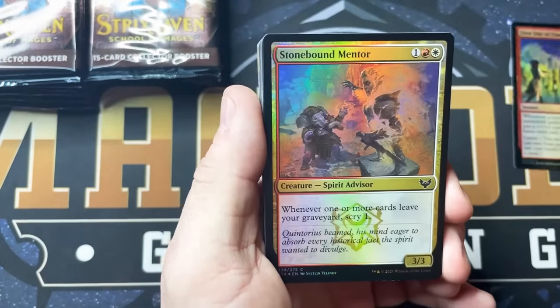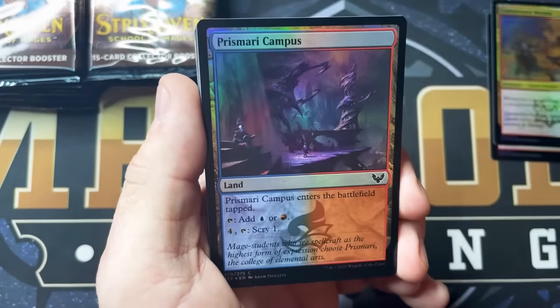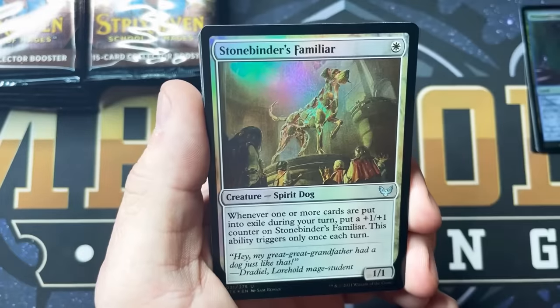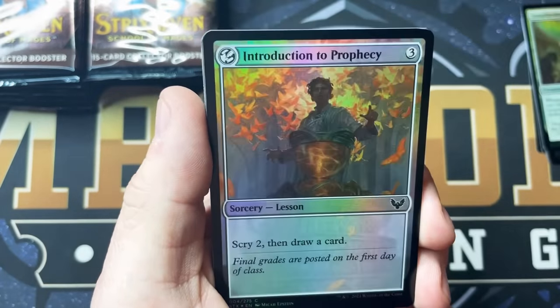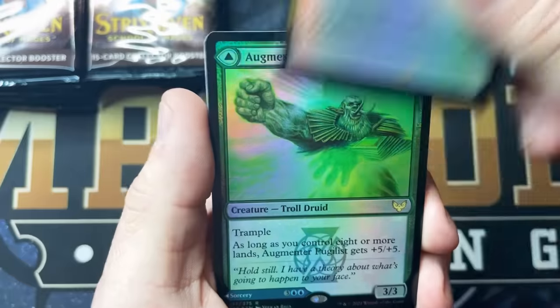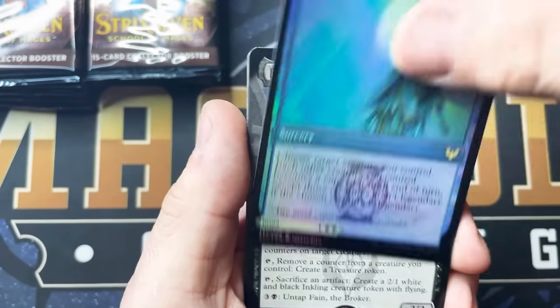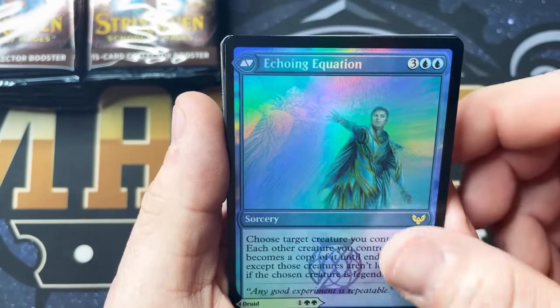These cards are so exciting. Stonebound Mentor, Burying Books, Prismari Campus, Essence Infusion, Stonebinder's Familiar, Tend the Pest, Introduction to Prophecy, and Augmentor Pugilist as our first rare.